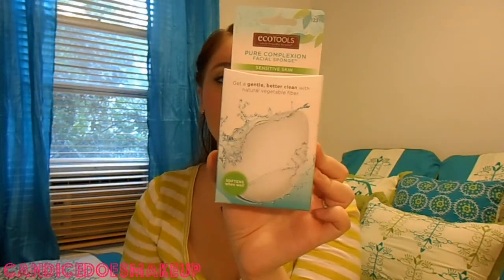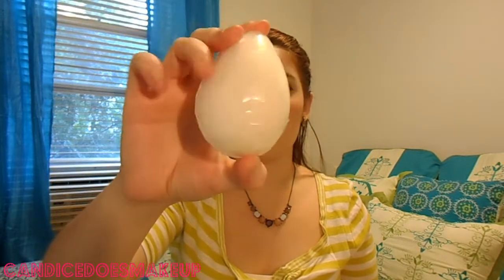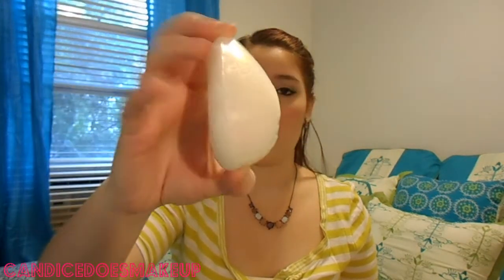The first product I see looks actually really interesting. It's an EcoTools Pure Complexion Facial Sponge for sensitive skin. It says treat your skin to a gentle yet better clean — just add your favorite mild facial cleanser and water, wash away dirt, oil, and makeup, and leave skin glowing without overly drying or causing redness. It gets softer when you wet it. I'm interested to try that out and add it to my night routine. That is $5.99.